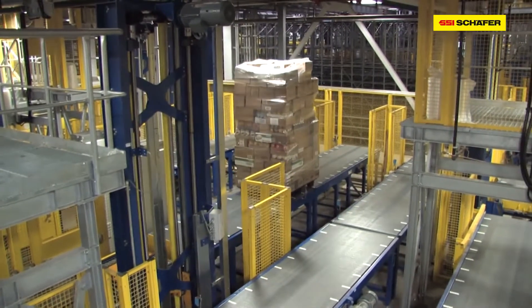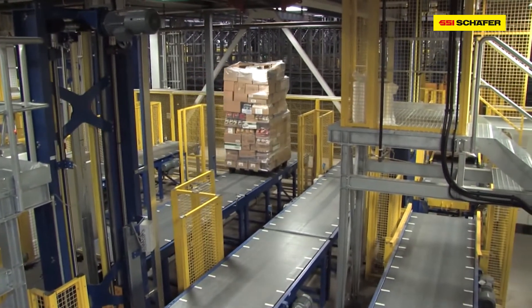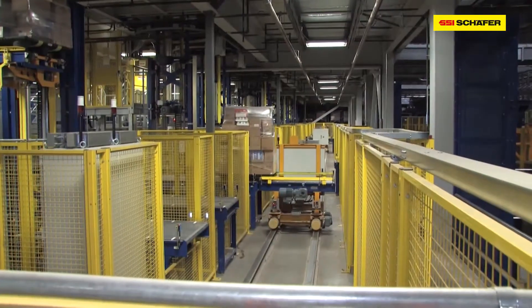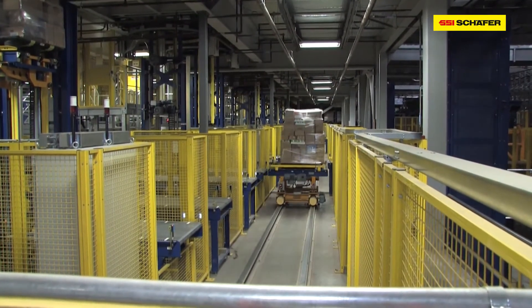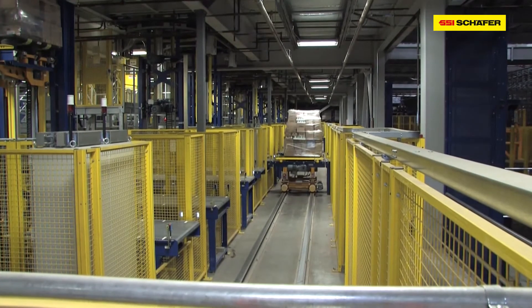Finally, the goods are allocated via a conveying line in two buffer areas in the goods out section. From here, the perfectly packed pallets go on their way to the stores.